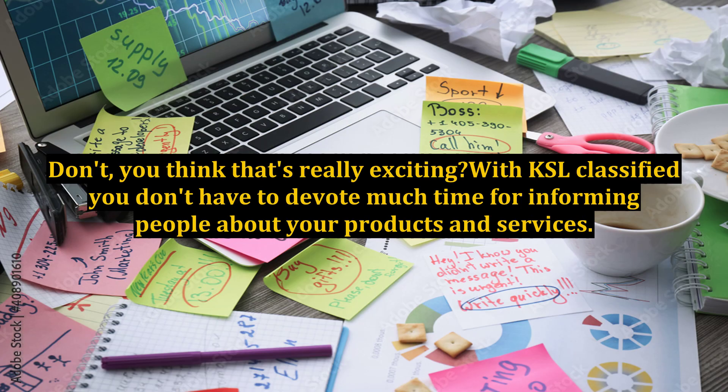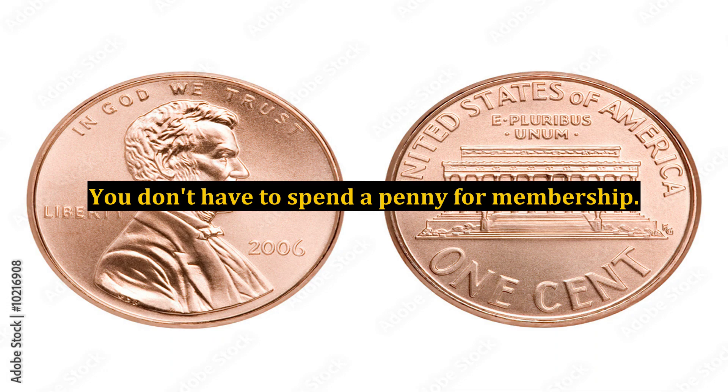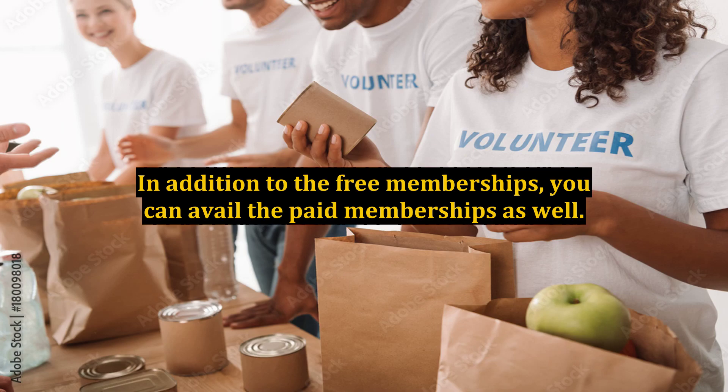Don't you think that's really exciting? With KSL Classifieds, you don't have to devote much time to informing people about your products and services. The best part about KSL Classifieds ads is that they come for free. You don't have to spend a penny for membership. In addition to the free memberships, you can avail the paid memberships as well. The free option allows you to keep your ads for one to two months, whereas the paid option calls for greater duration — say six months or maybe even more than that.